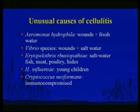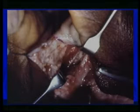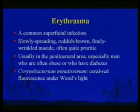Erysipelothrix rhusiopathiae — fish handler's disease. Haemophilus influenzae can cause cellulitis in young children. Cryptococcus, a fungus, can cause cellulitis in immunocompromised people. Here's a patient who fell on a stick in a swamp and came in with a nasty cellulitis that had to be opened and explored — it was Aeromonas hydrophila.